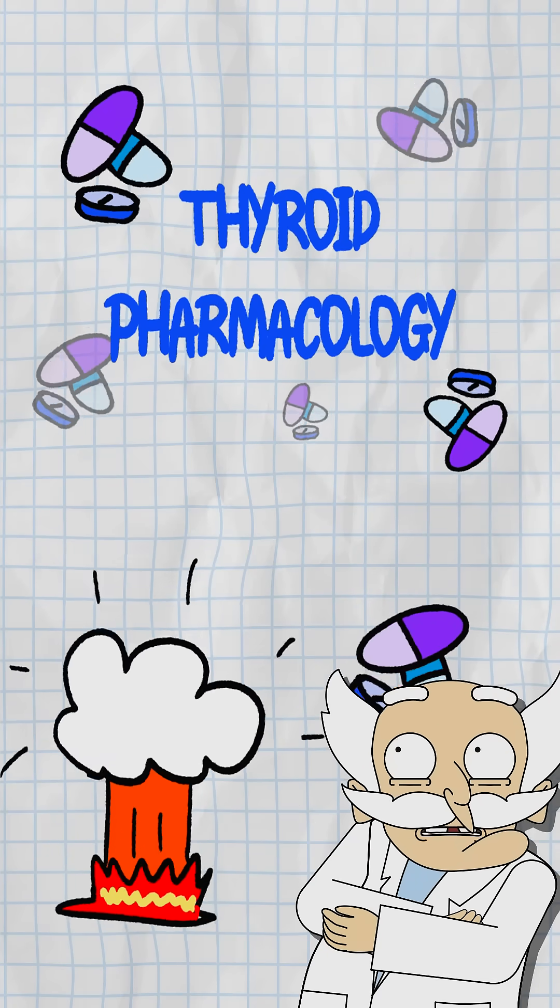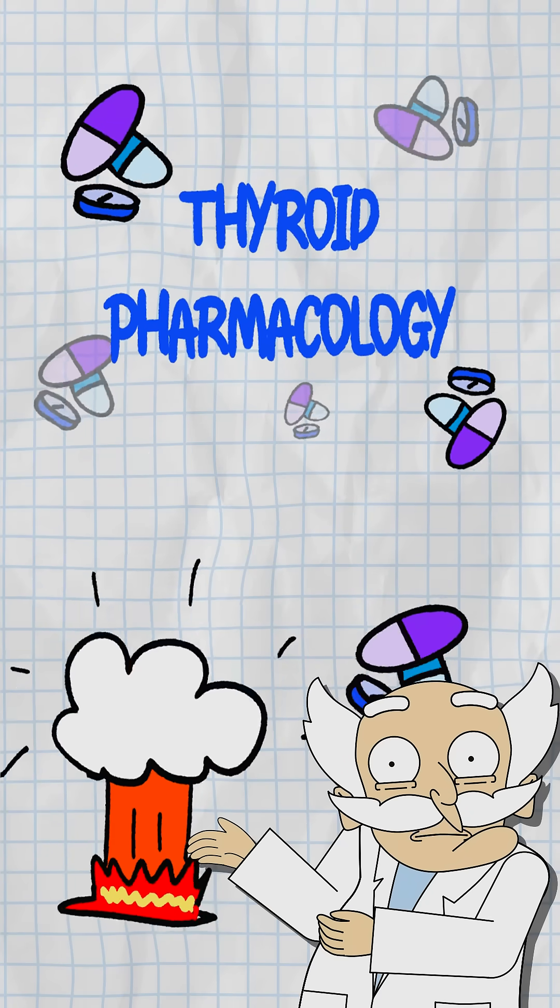Time to turn up the heat. Let's break down the most high-yield thyroid meds you'll need for Step 1 and Step 2.